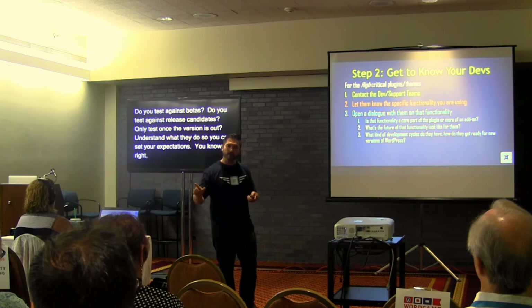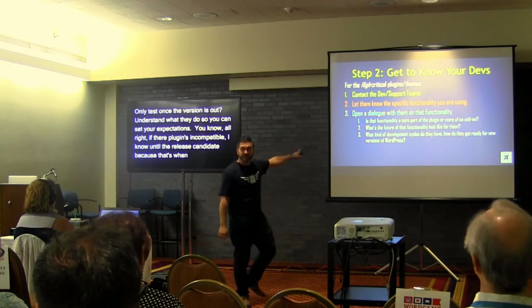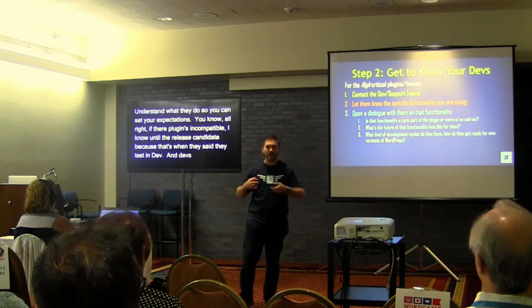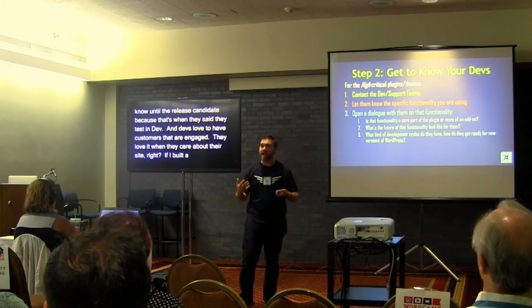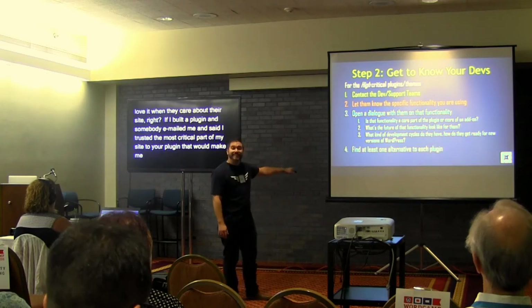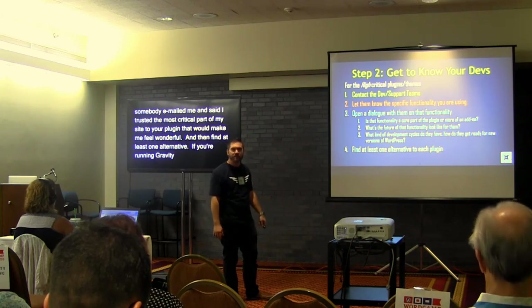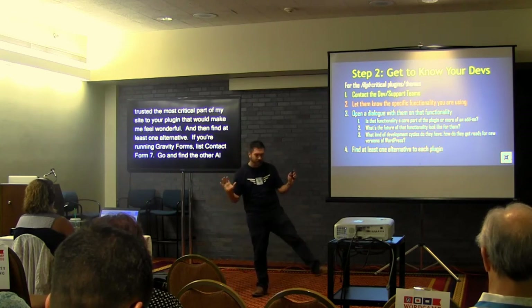Understand what they do so you can set your expectations — knowing, for example, that you should wait until at least the release candidate because that's when they test. Devs love to have customers that are engaged. If I built a plugin and someone emailed me saying they trusted the most critical part of their site to my plugin, that would make me feel wonderful. And find at least one alternative plugin — it's like a ripcord just in case.